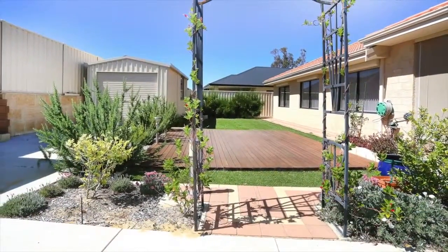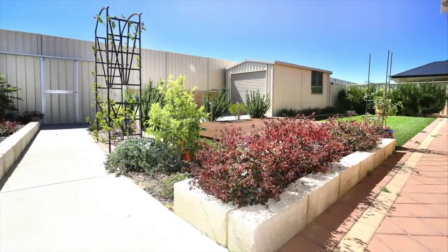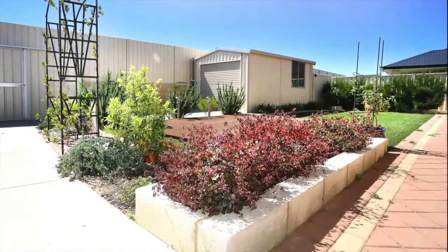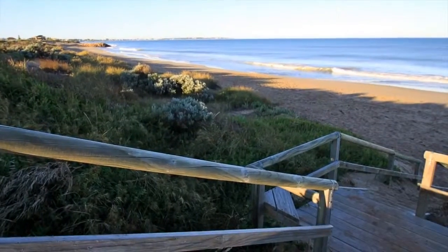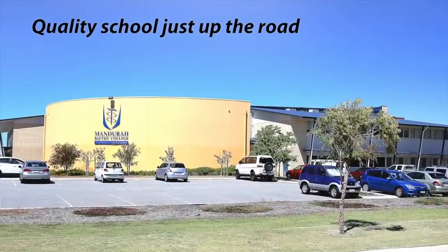While the backyard with timber decking, manicured gardens, reticulation, powered workshop and garden shed are sure to impress Dad. Lakelands is renowned for its stunning family parks, proximity to world class beaches and its education with the renowned Mandurah Baptist College.